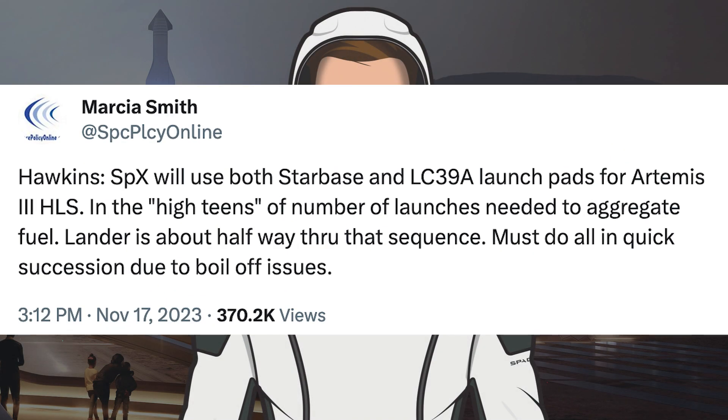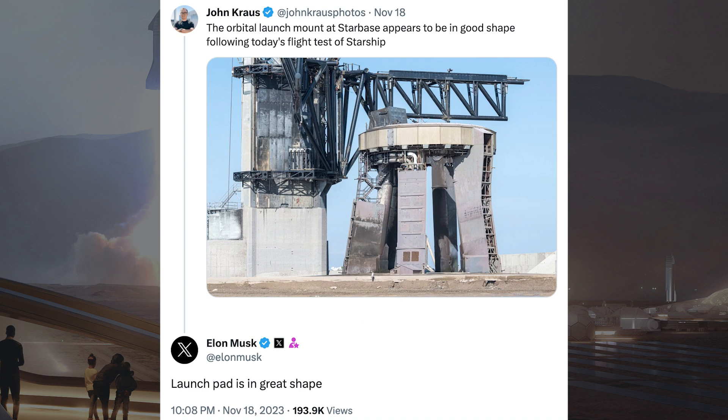There was information posted related to the Artemis missions and Starship. It says SpaceX will use both Starbase and LC-39A launch pads for Artemis III HLS, with a high teens number of launches needed to aggregate fuel. The lander is about halfway through that sequence, and all launches must be done in quick succession due to boil-off issues.